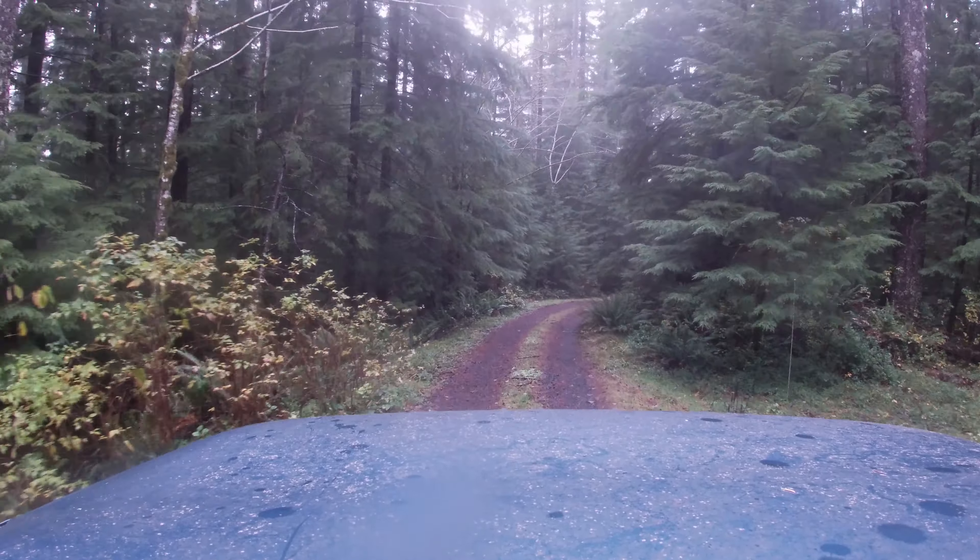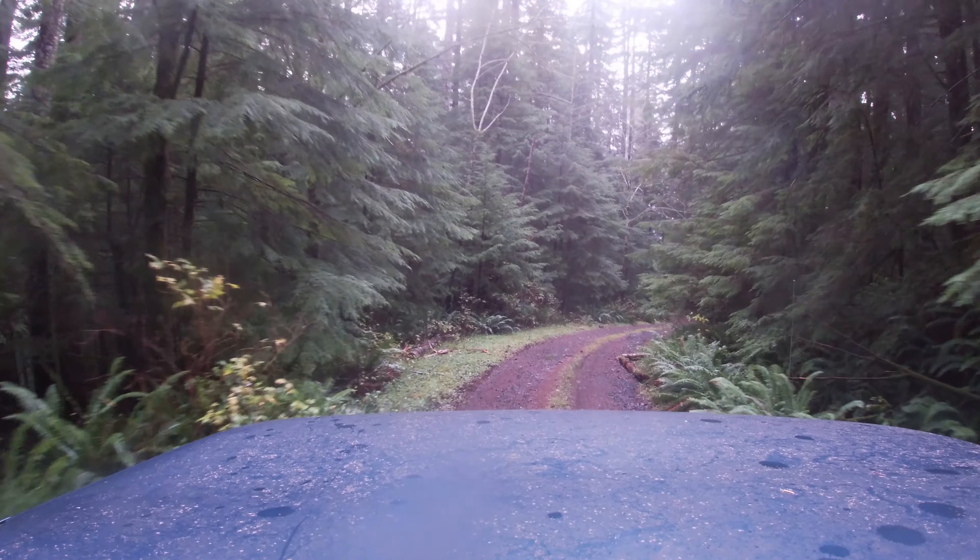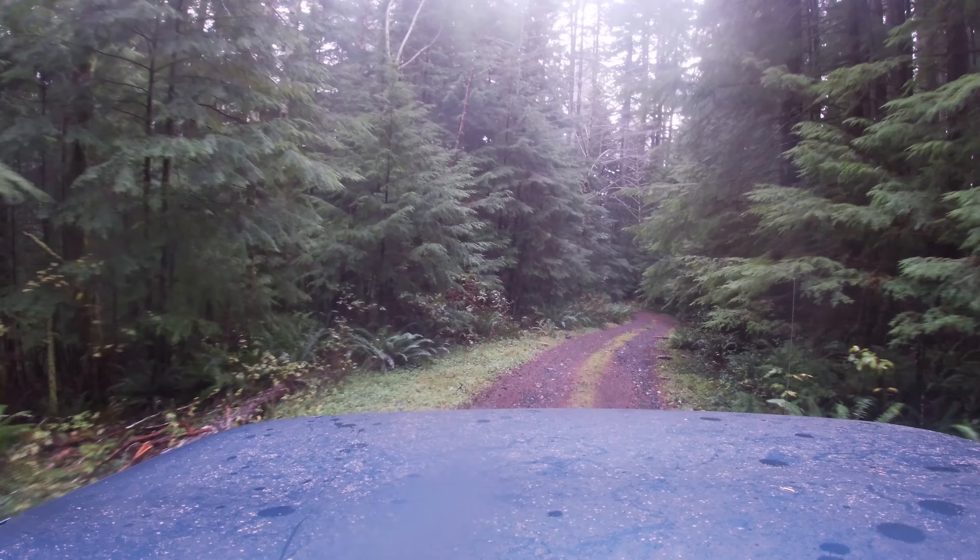We explored many of these side trails and found lots of options for dispersed camping. The roads were paved at times but dirt in most places. Overall, I think the overlanding life might just be something we add to our list of adventures.